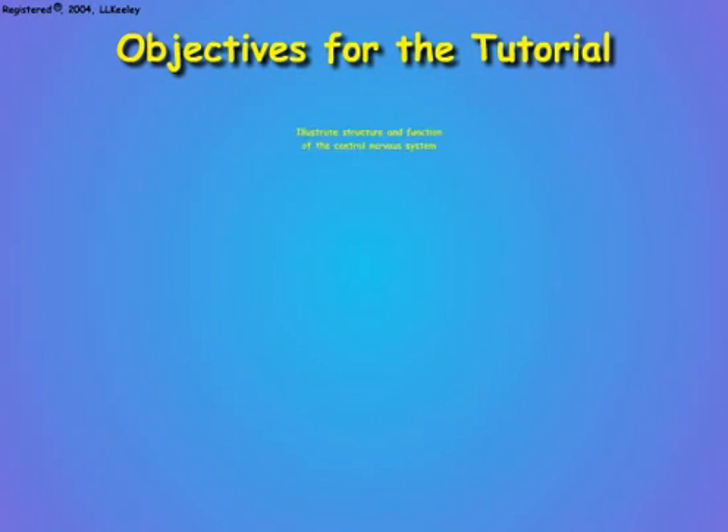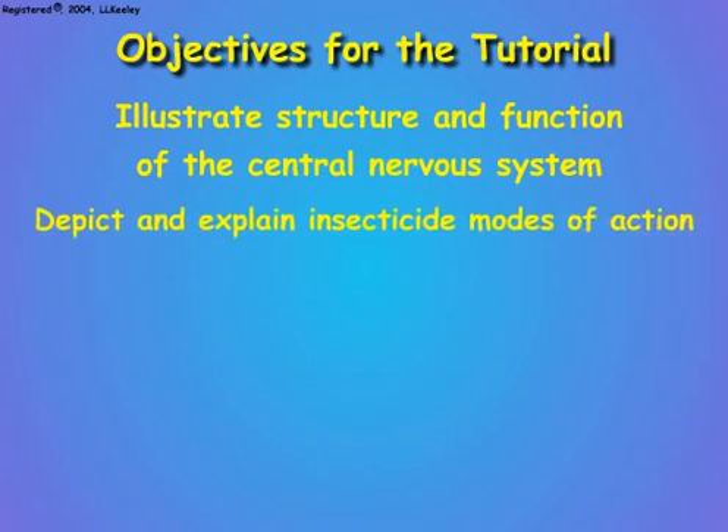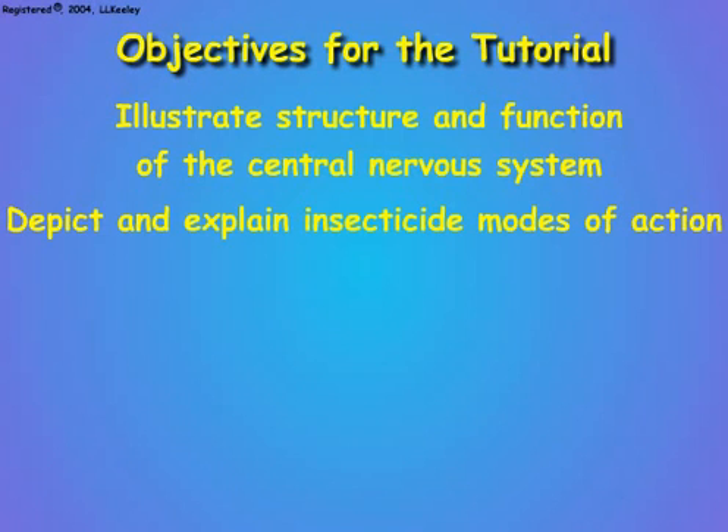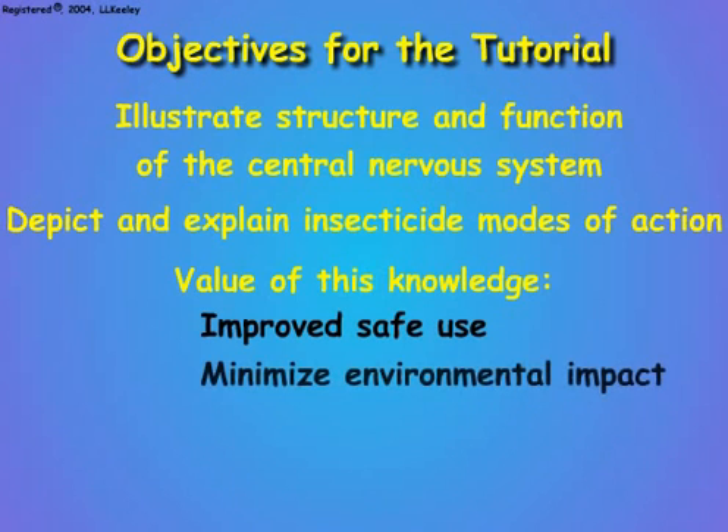The following animations will illustrate the structure and function of the nervous system in insects and other animals. They will show how the nervous system controls bodily processes in animals, and how insecticides destroy nervous functions to disrupt these processes. They will depict how different types of insecticides act on specific nervous processes to disturb these processes and produce toxic effects. The value of this knowledge is to provide an understanding of why insecticides are toxic, so that insecticides will be used cautiously and with minimal environmental contamination.